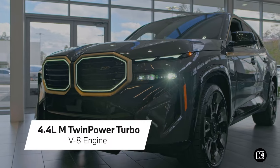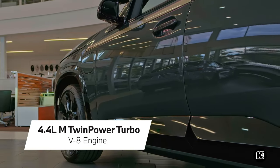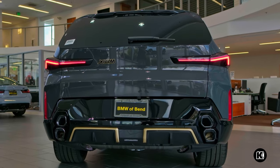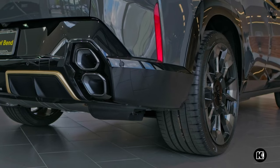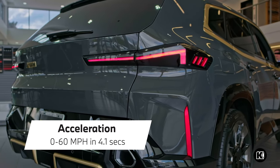The BMW XM boasts a 4.4-liter BMW M twin-power turbo V8 engine paired with a high-performance electric motor, achieving 644 maximum horsepower and 509 pound-feet of torque to accelerate from 0 to 60 miles per hour in just 4.1 seconds.